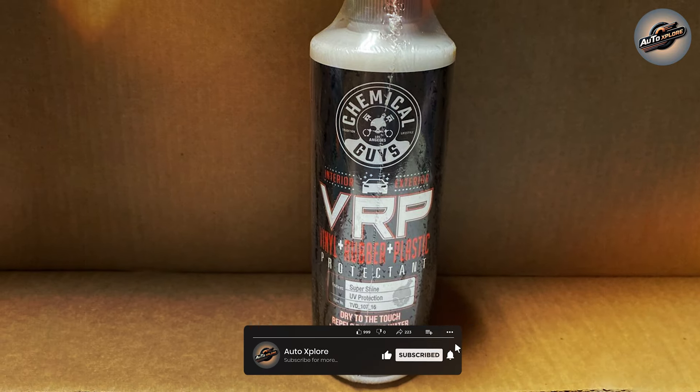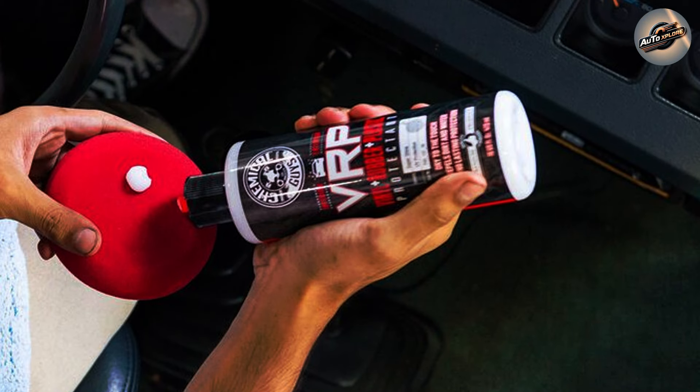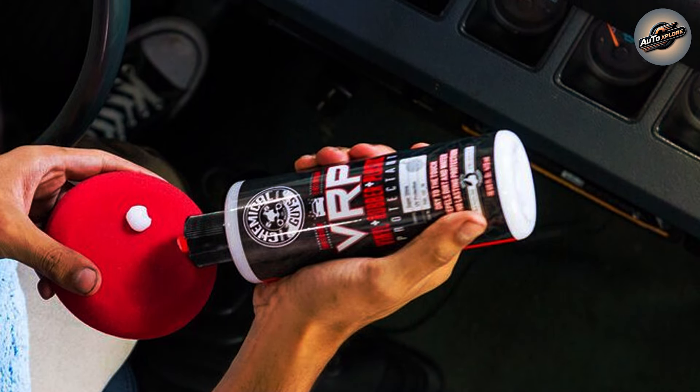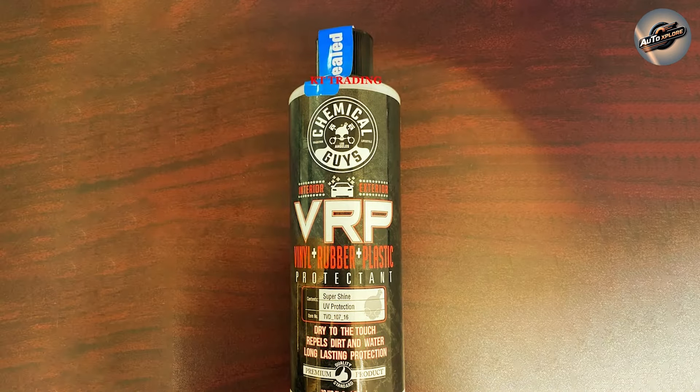You might be wondering about the environmental impact. Chemical Guys has taken great care to ensure that VRP Protectant is eco-friendly. It's free from harsh chemicals that can harm the environment, making it a responsible choice for those who are environmentally conscious.